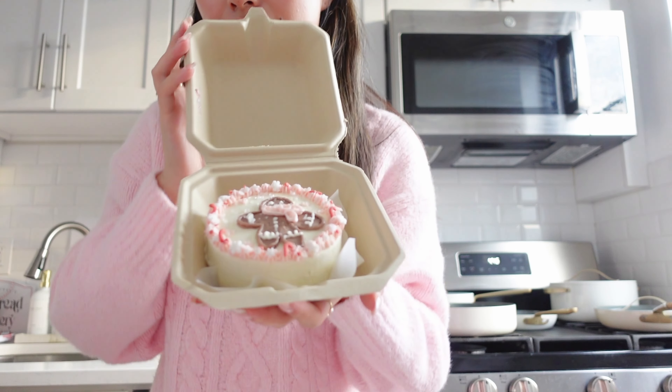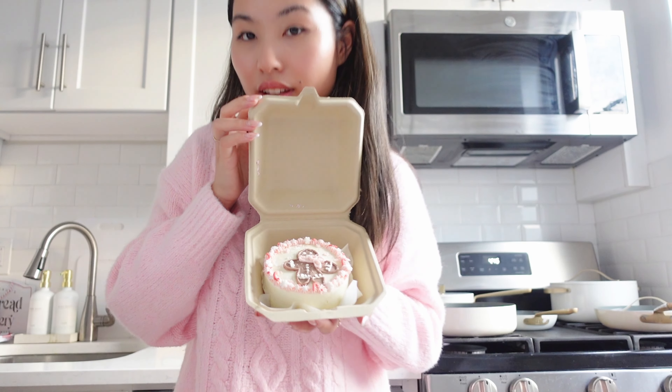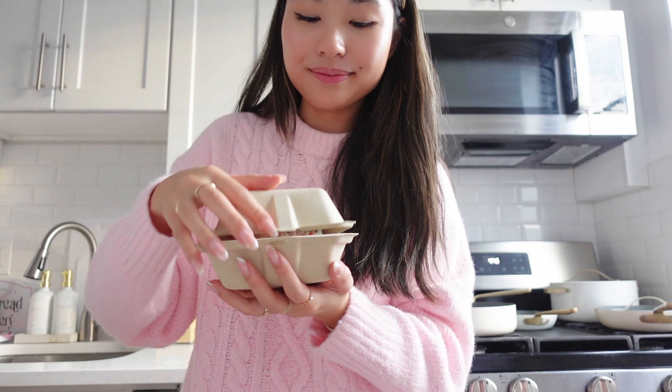Just got back home from Kitsby. Oh my goodness, my cake turned out so cute, you guys! Let me show you — I'm obsessed. This cake clearly matches my outfit today. I'm putting this in the fridge and I will be eating this tomorrow.